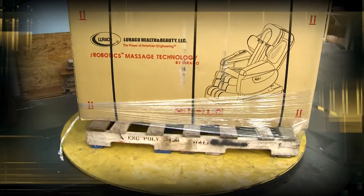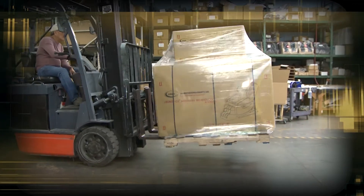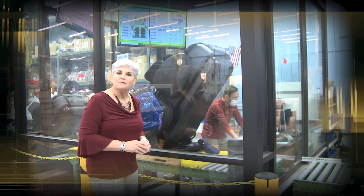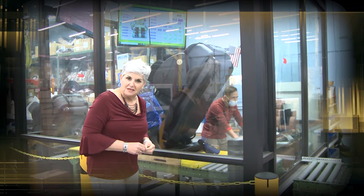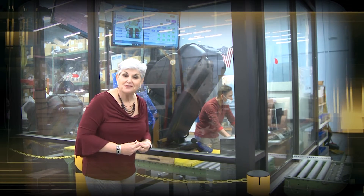You might ask why does Loraco care? We care because we developed the technology so our chairs are the quietest chairs on the market, and we want to test them to make sure they stand that test. This technology is patented, something that Loraco is very proud of, making sure that we make the quietest massage chairs on the market.